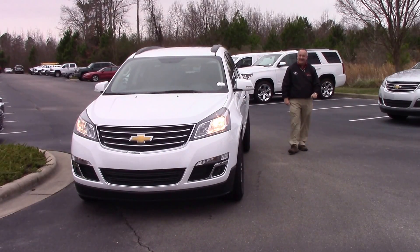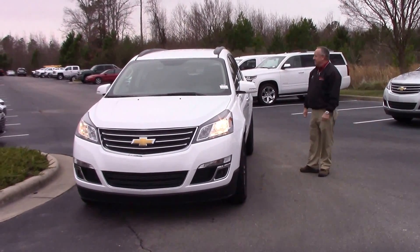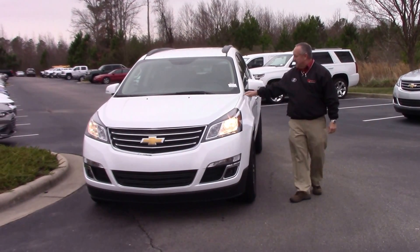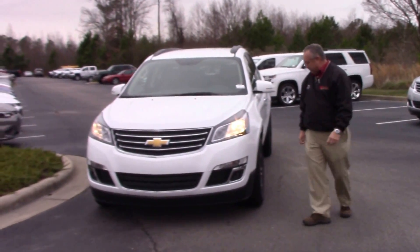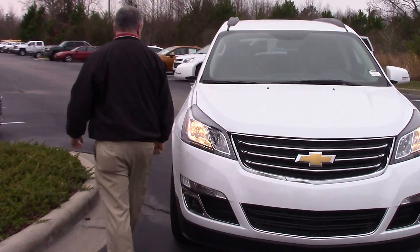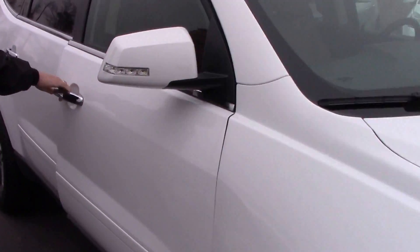I'm Mack Besson with Hubit Besson Chevrolet, and what we have here today is this beautiful white 2017 2LT Traverse. Stock number CM1191, comes with the aluminum alloy wheels and lights outside the mirror.